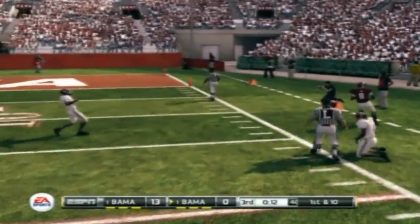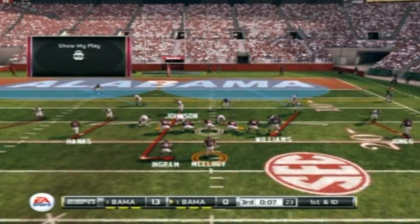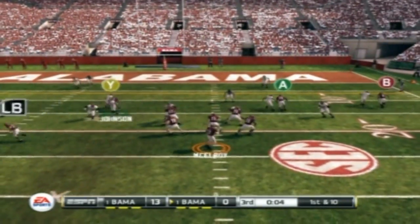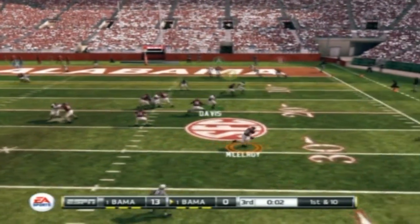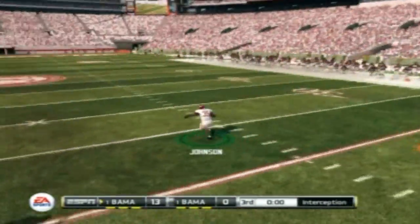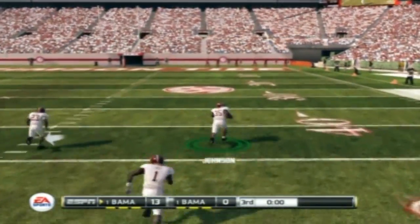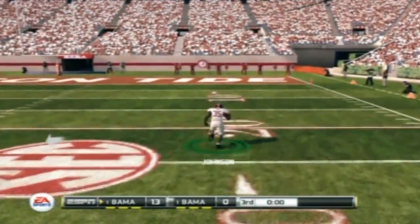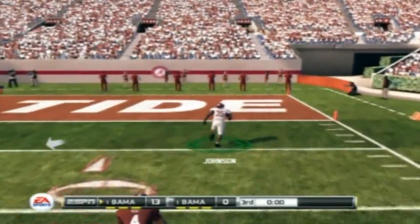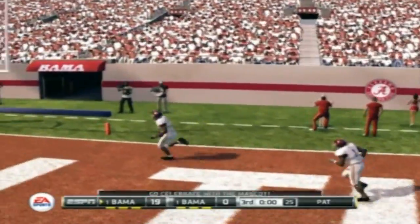He gets hit out of bounds at the 17-yard line. Let's see if their play-calling changes now that they're in the red zone for the first time. Now he's scrambling. Looks left. Picked off. He's got an opening. He's all alone. And he's going to go — he'll take it all the way for the touchdown. Man, that was a super play.